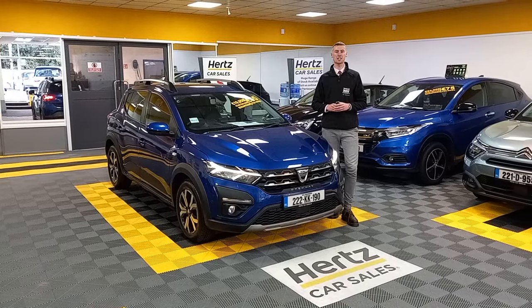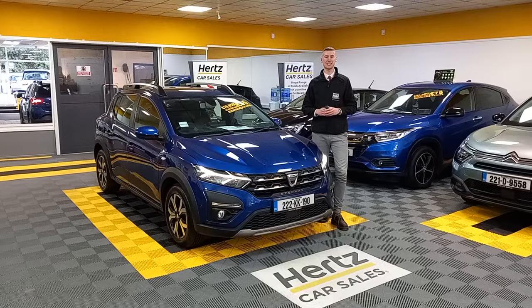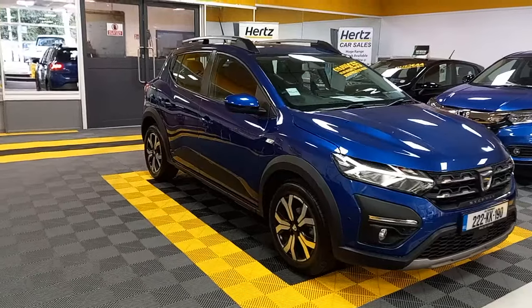Hi folks, Sean here from Hertz Car Sales. Today I want to show you our 2022 Dacia Duster Prestige. This Dacia Duster is a 1.0 petrol, finished off in blue metallic paint.